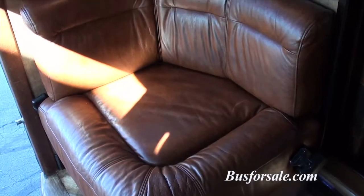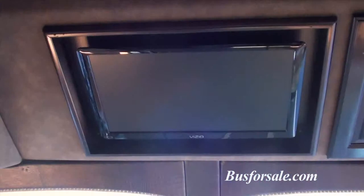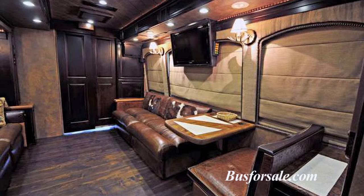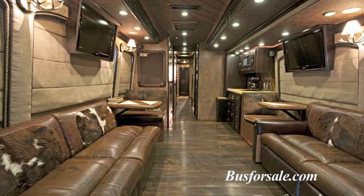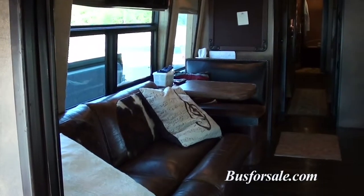The buddy seat with a flat screen TV mounted above is separated from the front lounge by a solid air-operated pocket door. The front lounge expands with a large slide-out room, including two full-size custom leather couches featuring real cowhide, as well as a full dinette and a half dinette. There is an ice box and two 31-inch flat screen televisions with Blu-Ray stereo entertainment systems.